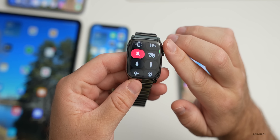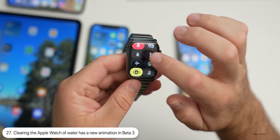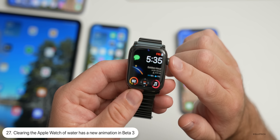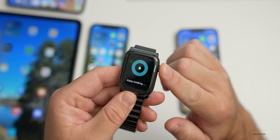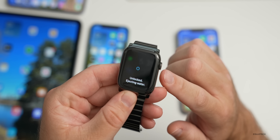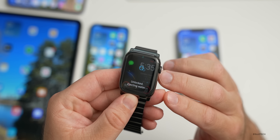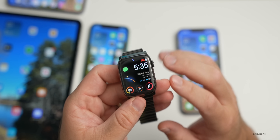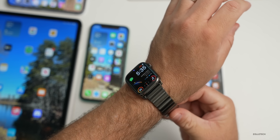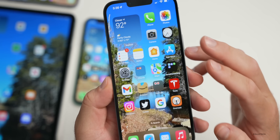On Apple Watch with watchOS 9 beta 3, there's a small animation change when clearing water from the speaker. If you tap the water drop icon and press and hold the Digital Crown, the animation is different — it now shows little bubbles and says 'Keep Holding.' Thanks to Brahm from Tech Render for pointing this out.